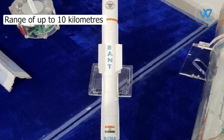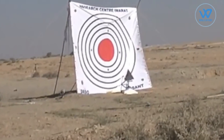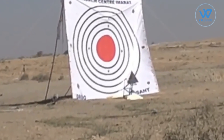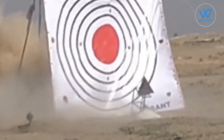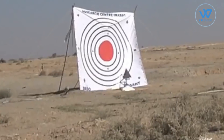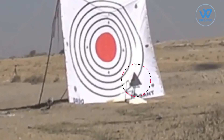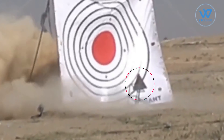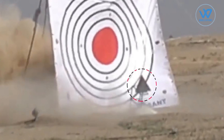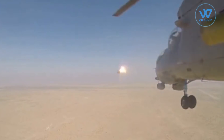has a range of up to 10 kilometers. If we look at the footage, the missile isn't hitting the bullseye — instead it's hitting below the target, raising the question of whether the test was successful. The missile was never supposed to target the center. If you look closely below, you'll notice a reflector near which the missile hits the target, so the mission was considered a success.